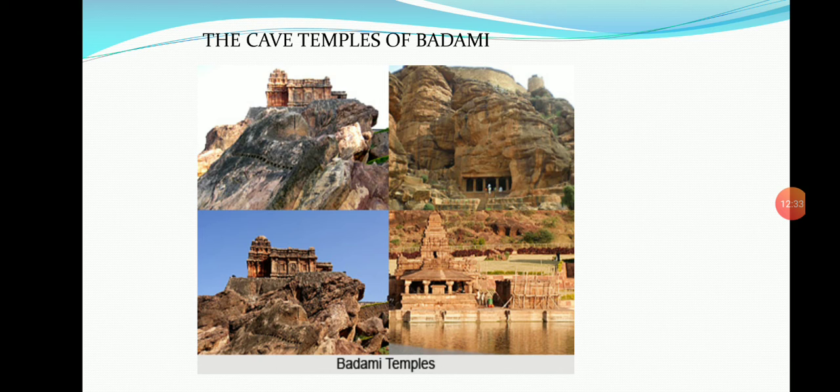The third cave temple is a Vaishnava temple. The main sculpture is that of Vishnu with a five-headed serpent over his head. There are figures of Lakshmi, Bhudevi, Garuda, Narasimha, Vamana, Varaha, and Arihara. On the right side is Shiva and on the left side is Vishnu.